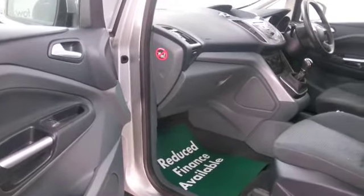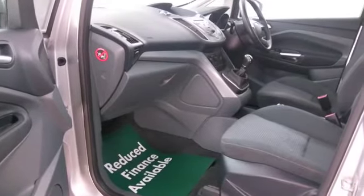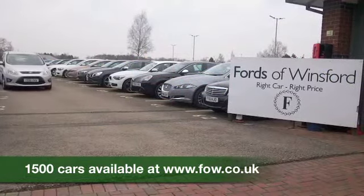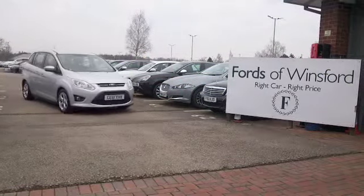It could be your new family friend. Maybe this is the car that's going to make its way home with you. Why not find out? Ring and reserve with no obligation. Bring your licence with you, have a test drive, and come and discover this great car for yourself at Fords of Winsford.